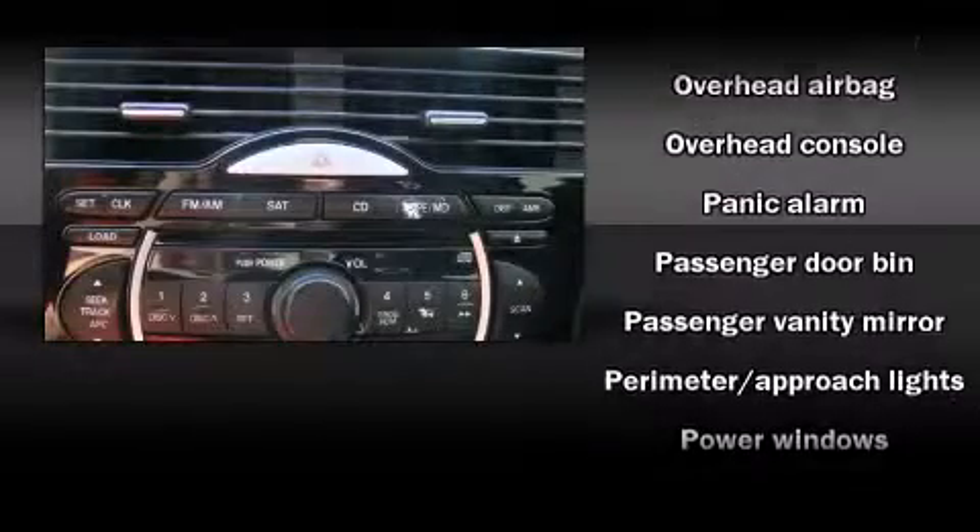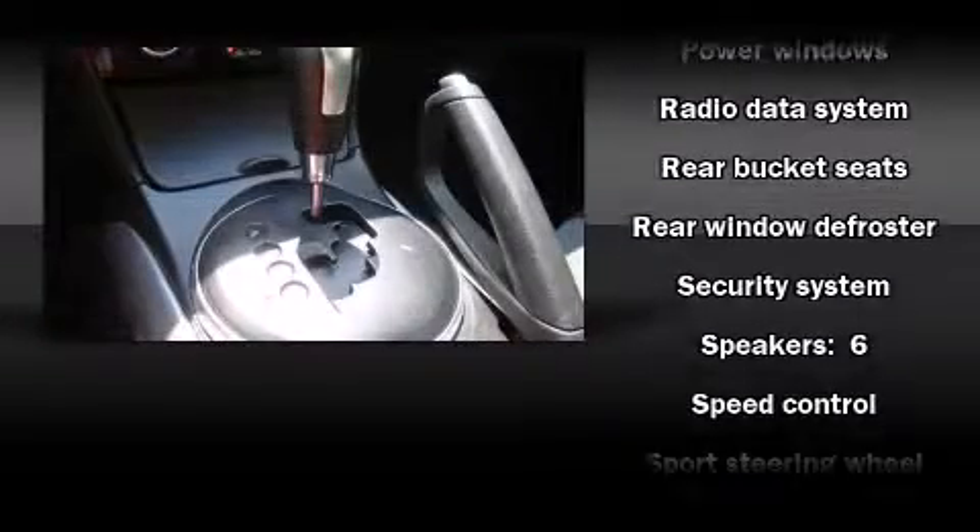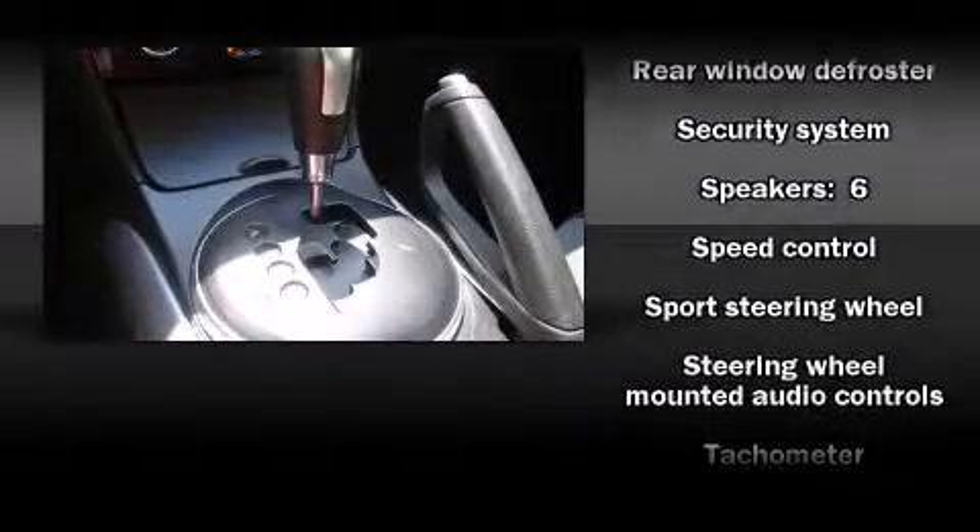In the event of a rollover collision, side-curtain airbags provide additional protection for outboard-seated passengers. It also arrives with a Carfax history report indicating just one previous owner.